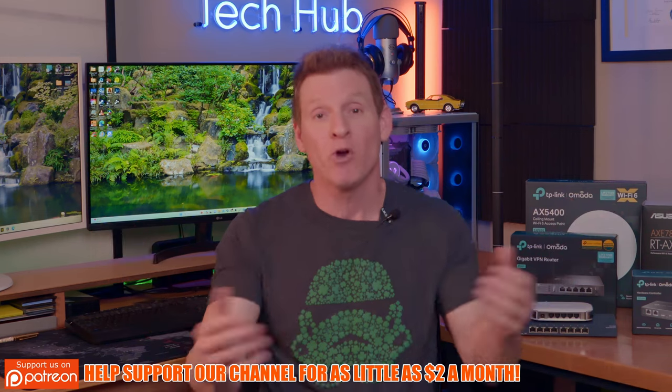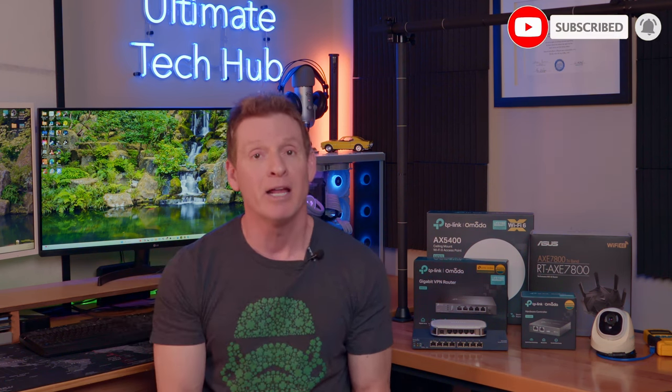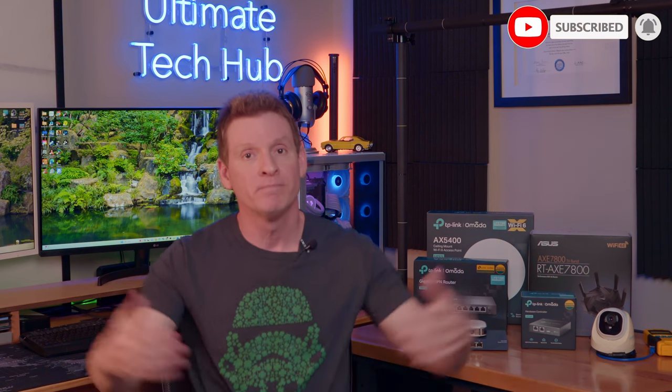Remember, I answer all questions, so feel free to ask in the comments below. Make sure to like, share, subscribe, and comment — and slap the bell icon. I'll see you in the next video real soon. Peace.